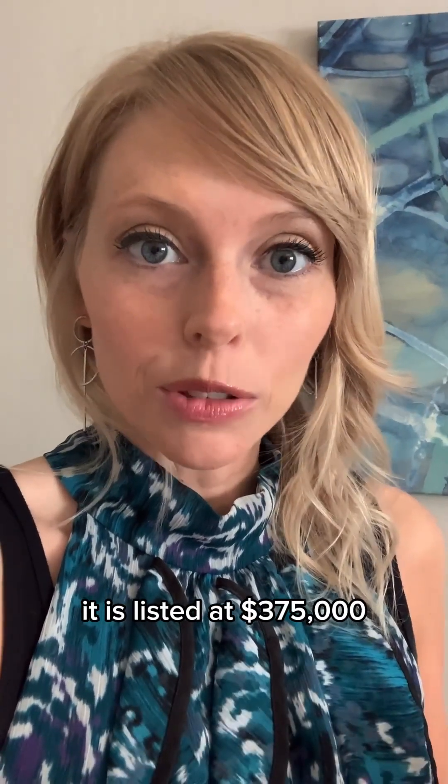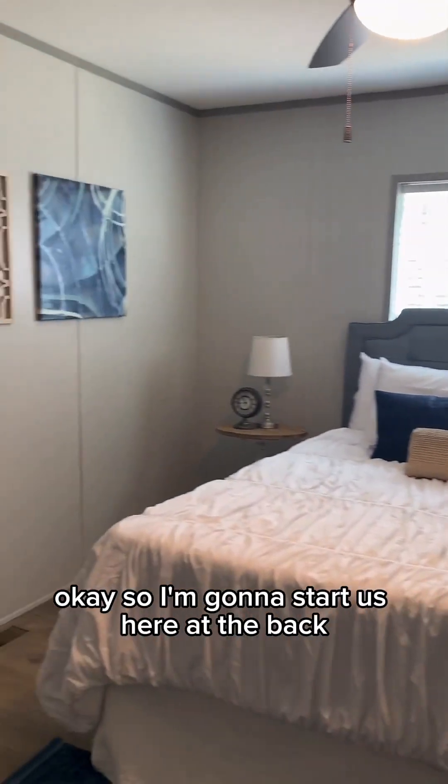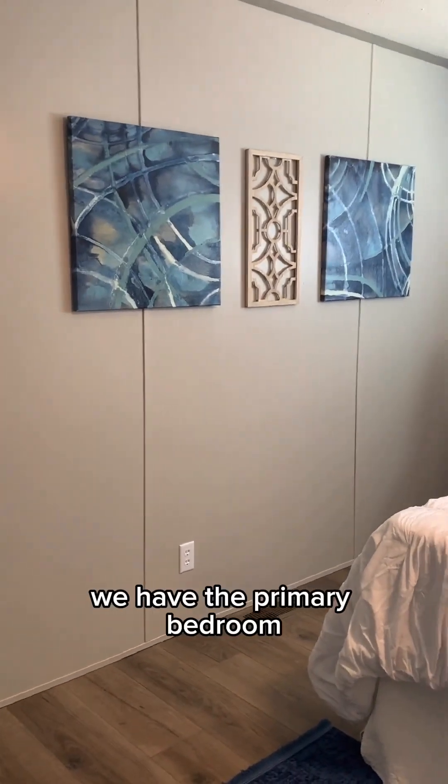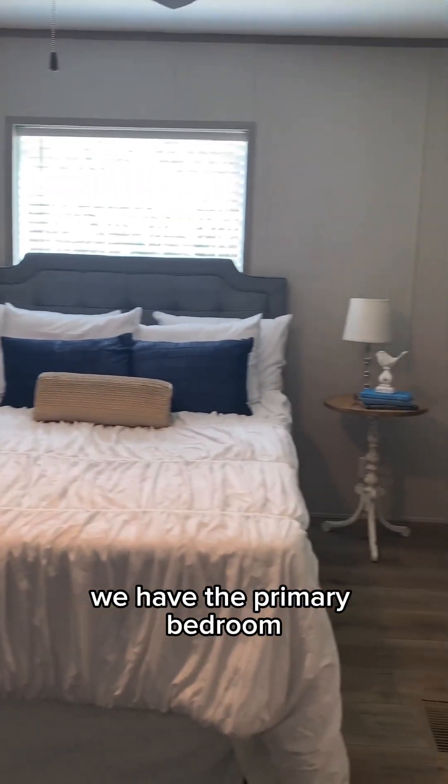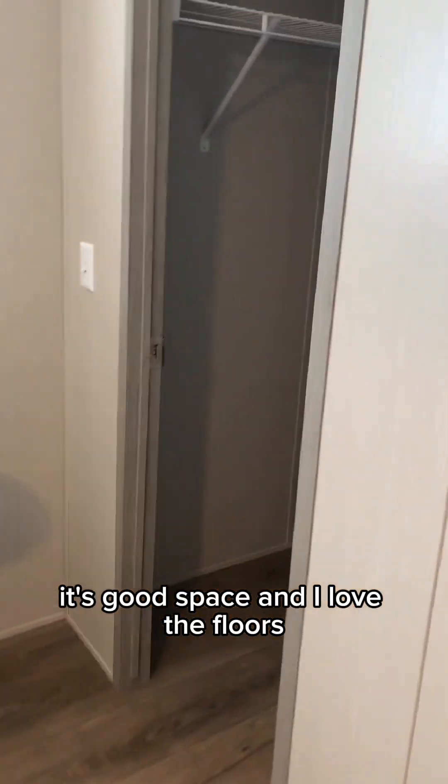It is listed at $375,000 and I think that's about all the details, so we can get into the tour. I'm going to start us here at the back. We have the primary bedroom. It's good space and I love the floors. We've got a good walk-in closet there.